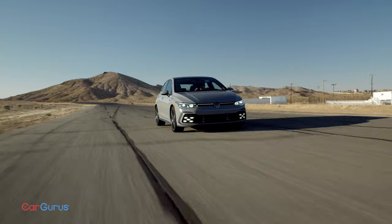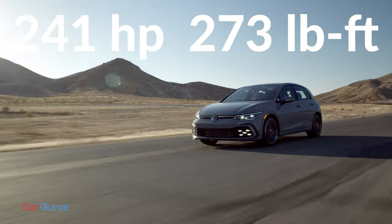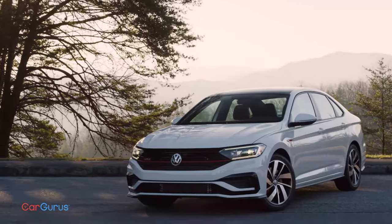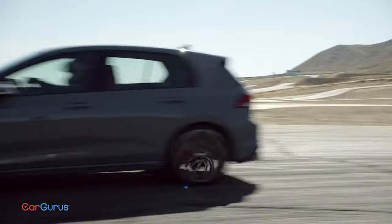The 2.0-liter turbo-4 now makes 241 horsepower and 273 pound-feet of torque. That engine hooks up to a limited-slip differential shared with the Jetta GLI — the axle that transforms a powerful, nose-heavy car into a balanced machine.